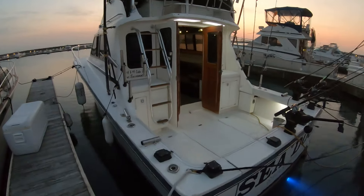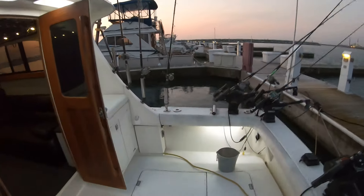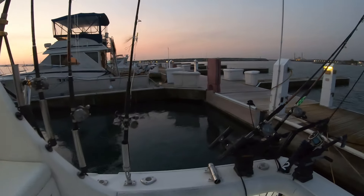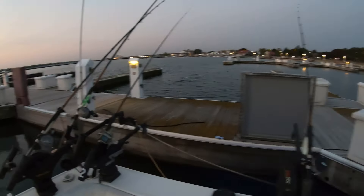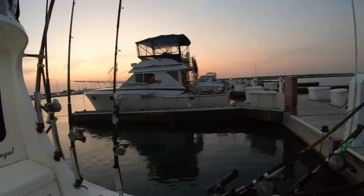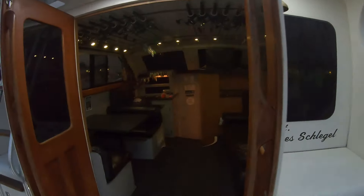We're going to start out on Sea Dog 1. The first thing you'll notice when you jump aboard is that we have a really spacious cockpit for fighting fish. We've got electric downriggers across the back, and we employ all techniques for fishing trout and salmon on Lake Michigan.